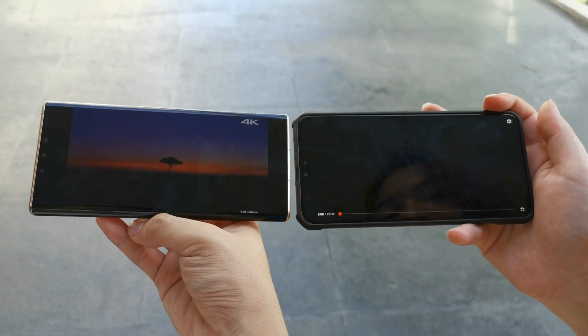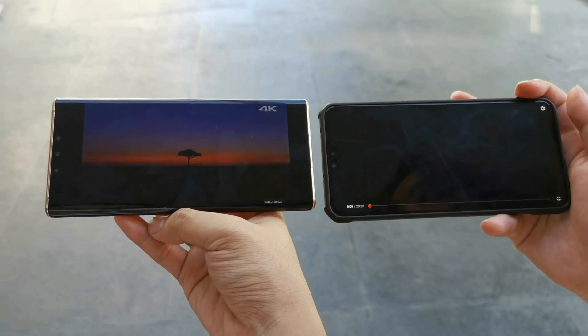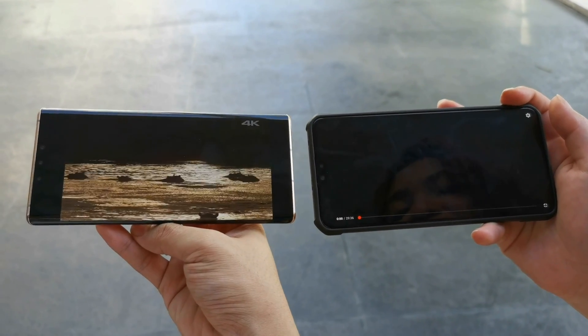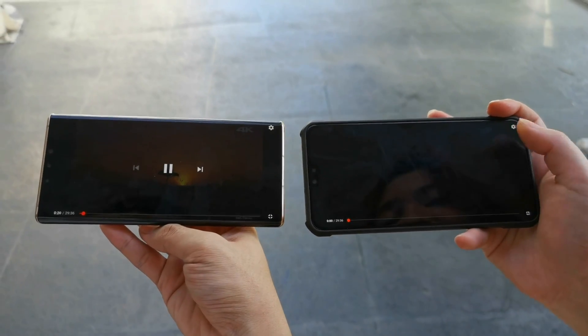We're playing a video on YouTube running at 4K on the same video. The 4G one isn't even loading, while on 5G it's already playing. That's how fast the 5G is.